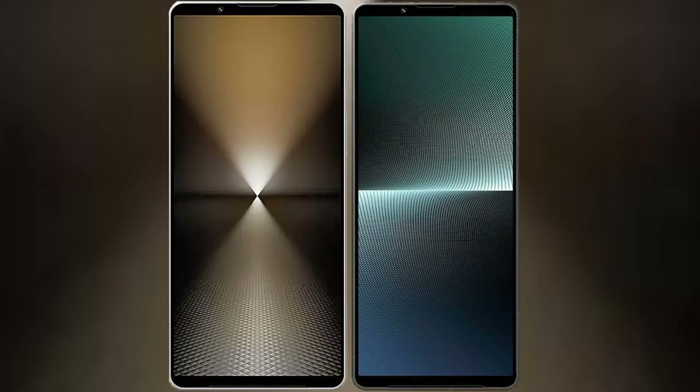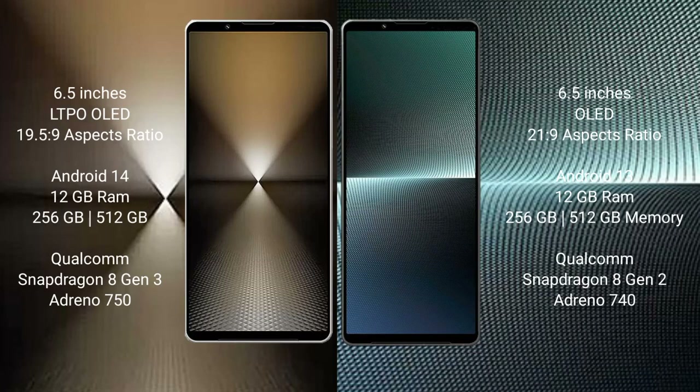I will compare the new Sony Xperia 1 Mark 6 with the Sony Xperia 1 Mark 5. The Sony Xperia 1 Mark 6 comes with a 6.5-inch LTPO OLED display and an aspect ratio of 19.5:9. The Sony Xperia 1 Mark 5 has a 6.5-inch OLED display with an aspect ratio of 21:9.